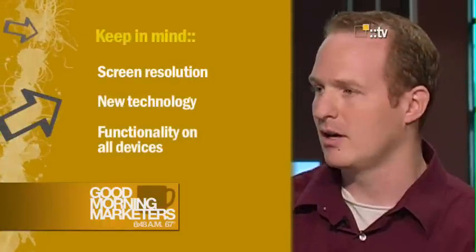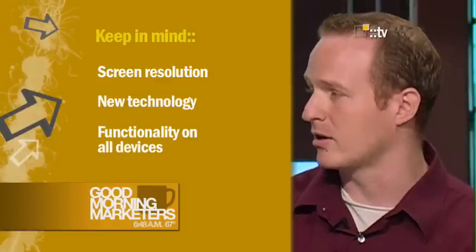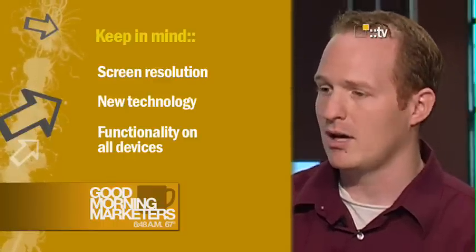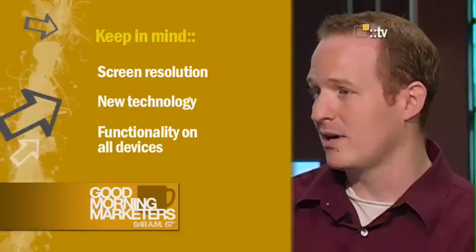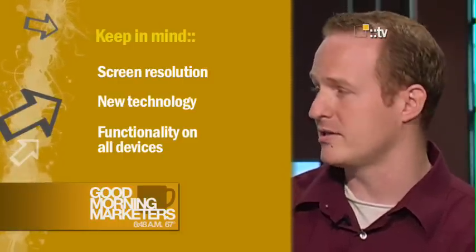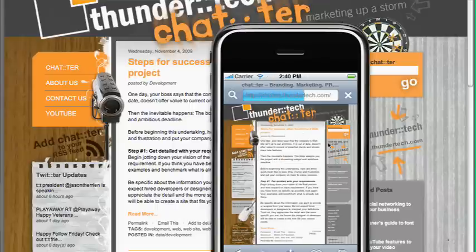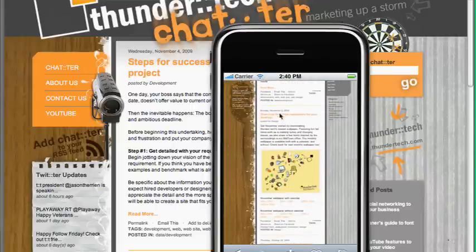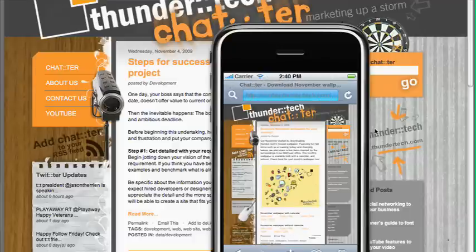The next challenge is going to be the advancement in technology. So what's coming up next? What am I going to have to design this mobile site to accommodate? And then the final challenge is actually testing whatever you output across these different devices. So what is your target market going to be using? Which ones should you test against? What kind of emulators can you have installed or use to test?